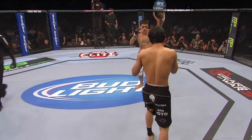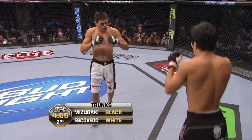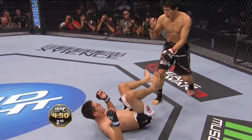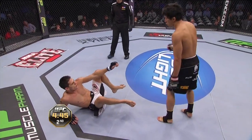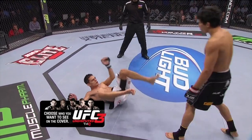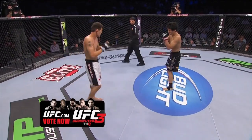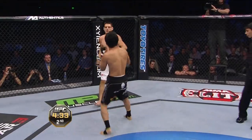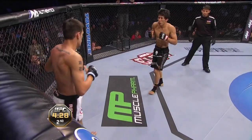Round two is underway. Let's see if Mitsugaki tries to avoid the clinch game. Caught that kick, brought him to the ground, but he's hesitant to go into that guard — and perhaps wisely so. Escobedo back up. 14 career wins for Mitsugaki, 17 for Escobedo, the first ever 145-pound champion in the WEC.